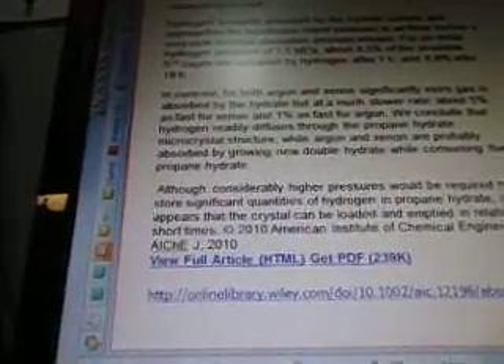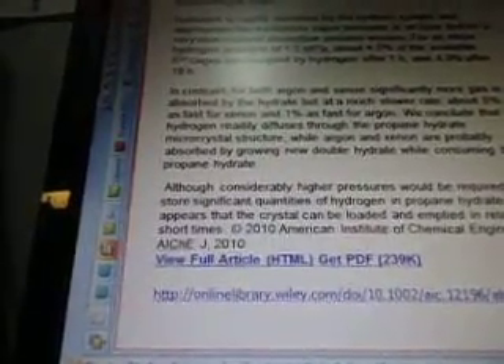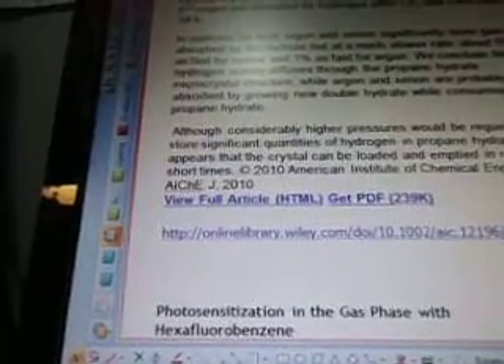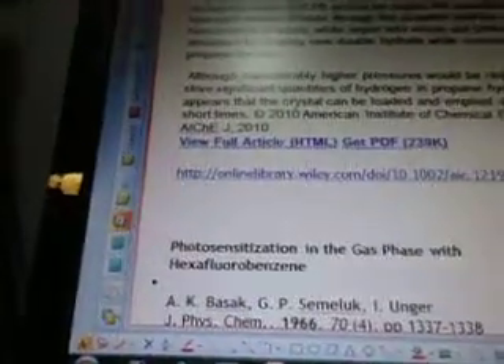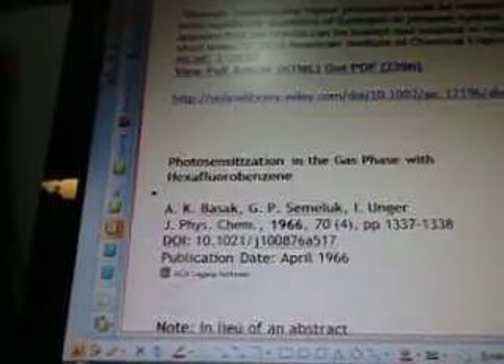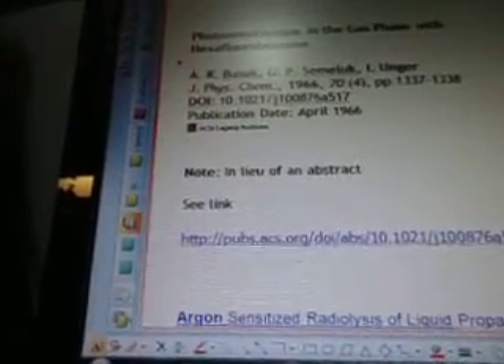We conclude that hydrogen readily diffuses through the propane hydrate microcrystal structure, while argon and xenon are probably absorbed by growing new double hydrate while consuming the propane hydrate. Although considerably higher pressures would be required to store significant quantities of hydrogen in propane hydrate, it appears that the crystal can be loaded and emptied in relatively short times. Photosensitization in the gas phase with hexafluorobenzene — there's a scientist there from 1966 — with an abstract at pubs.acs.org. Argon-sensitized radiolysis of liquid propane from RD-cube: energy transfer produces ethane and methane. This selectivity is characteristic only of argon-propane mixtures, and xenon-propane mixtures energy transfer is — January 9, 2012.